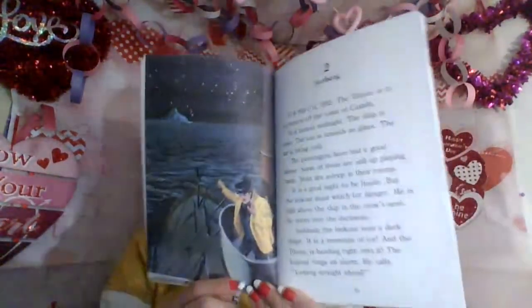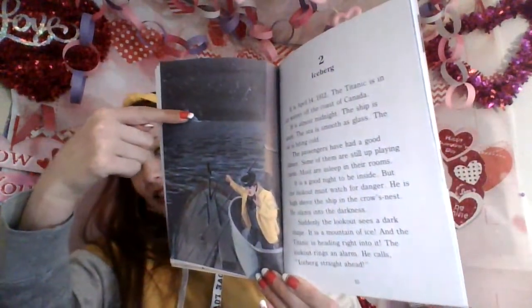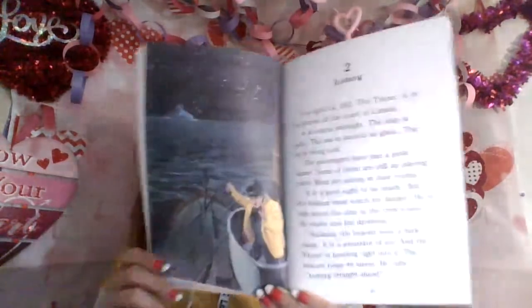But the lookout must watch for danger. He is high above the ship in the crow's nest — he stares into the darkness. Suddenly, the lookout sees a dark shape. It is a mountain of ice, and the Titanic is heading right into it. The lookout rings an alarm and calls: 'Iceberg! Straight ahead!' See it? It's just the tip, but under the water it's gigantic — that's an iceberg. It's like a mountain under the water. A seaman is below steering the ship. He tries to turn the ship away, but it is too late.